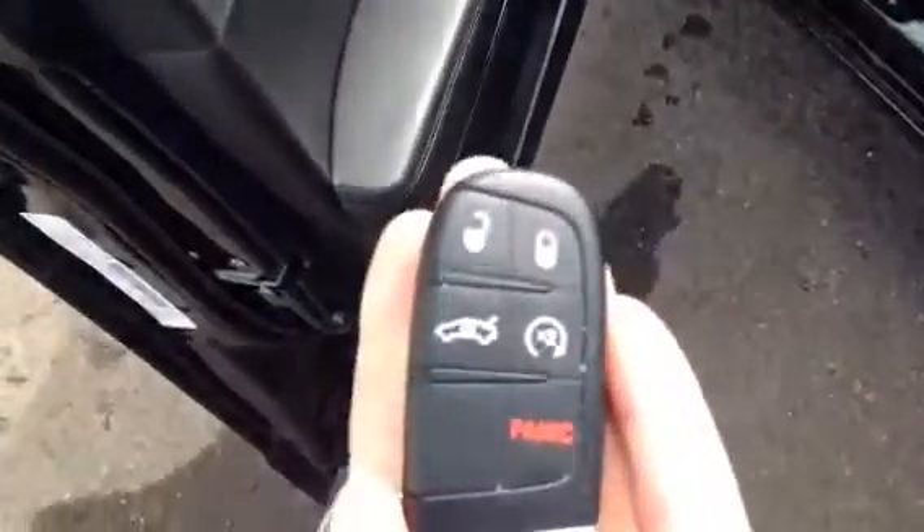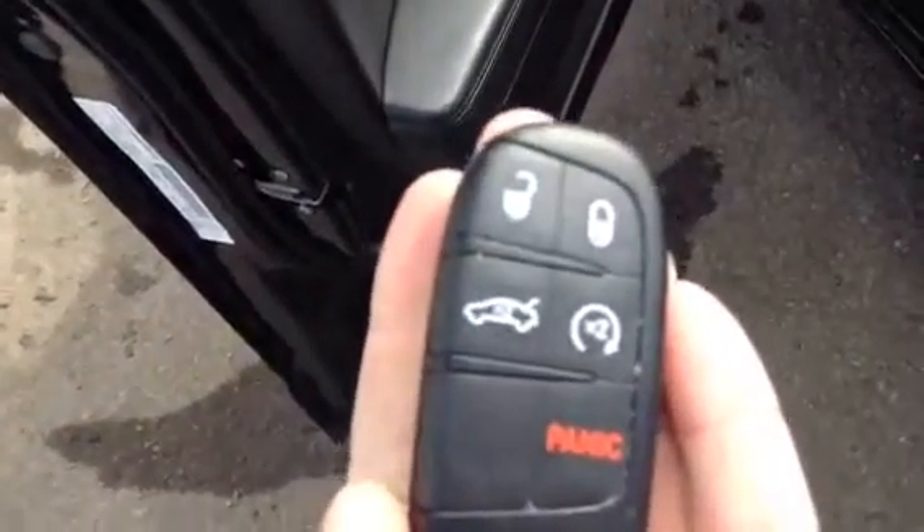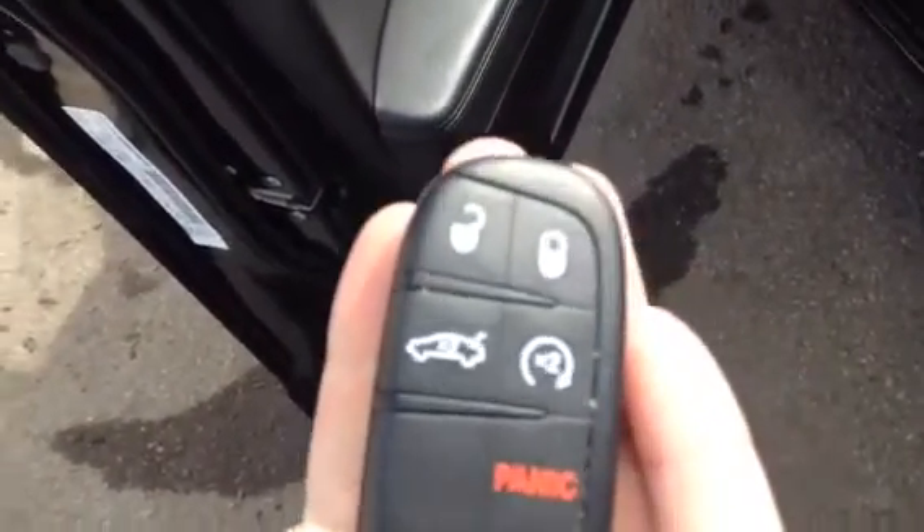I just want to show you the key on the intelligent part — it is the push button start with the Intelligent Key. Two presses of the button opens the trunk, and two presses of the other button starts up the car.